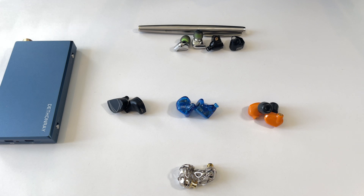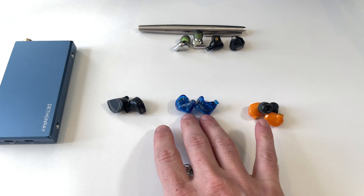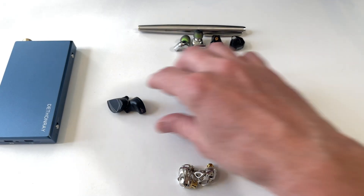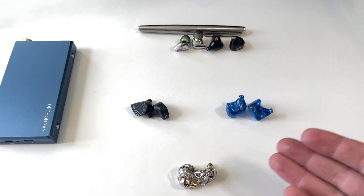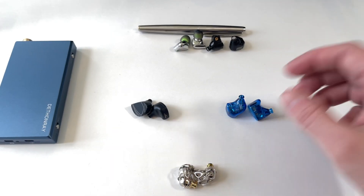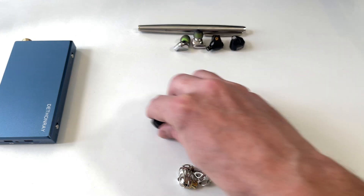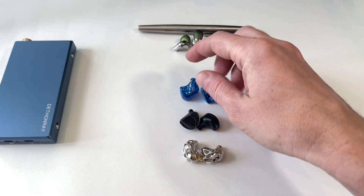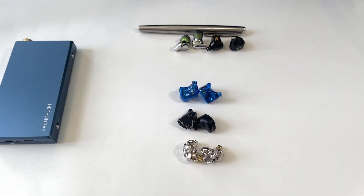Chi-fi companies are producing in Shenzhen with super low costs, fast time-to-market, new designs, and access to the latest drivers and technologies. Of the three in this shootout, the overall package ranking is Legacy 2 first, Aria second, Prometheus third — for accessories, aesthetics, and sound quality. That's also the order for sound quality alone, honestly, because I like the slight extra bass hit of the Legacy 2, but I would not complain with the Aria.